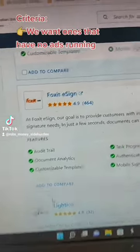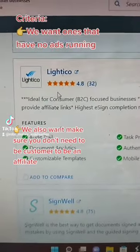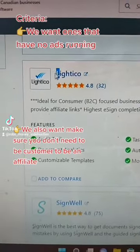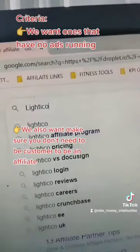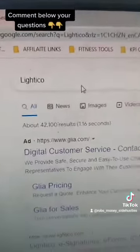Next, we want to make sure there's no ads running — we want to make sure this is low competition. So I found one here as an example. I did the research this morning. You just take that name, copy and paste it into Google, and we want to see that there's no ads running.